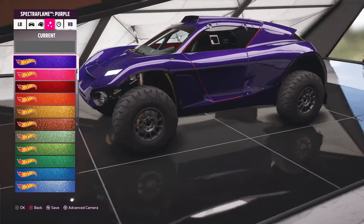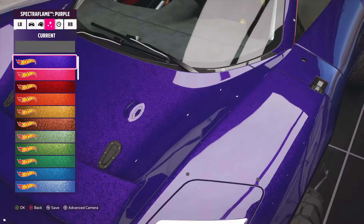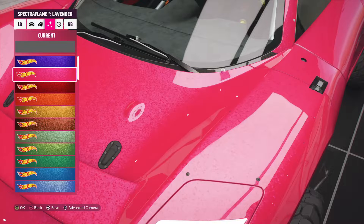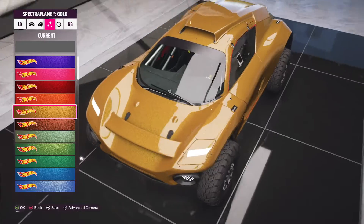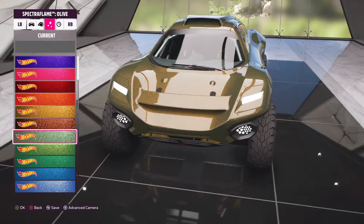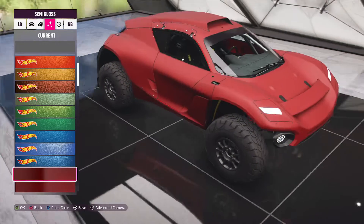I forgot to show you guys about the Hot Wheels Spectra Flame colors! If you can see, there are almost like little flakes in the color and it just makes it look so cool and different from the other colors. I just love the look of it — it's such a good addition. Some of these colors look so good.